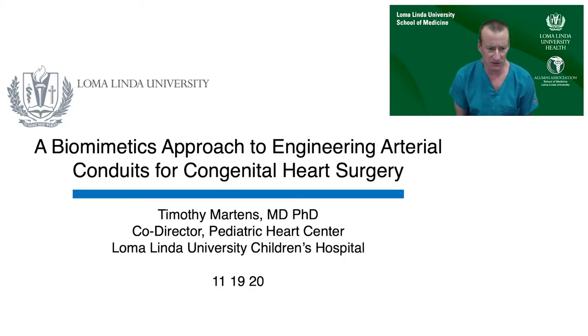I'd like to thank the organizers for the opportunity to speak. I'm going to talk to you today about some of our work in cardiac tissue engineering, specifically a biomimetics approach to engineering arterial conduits for congenital heart surgery.